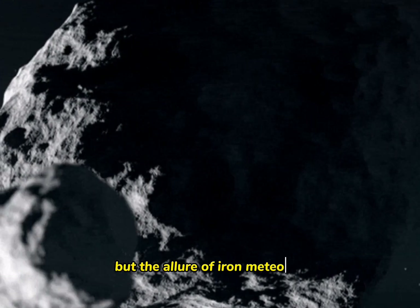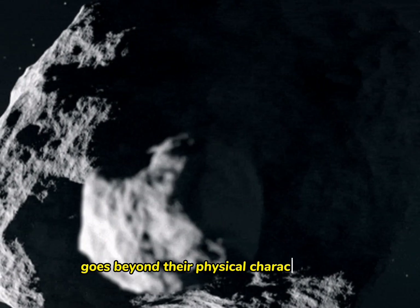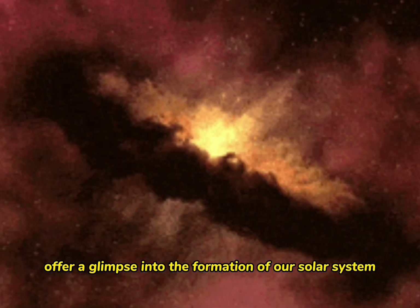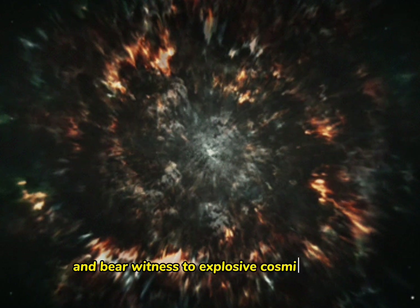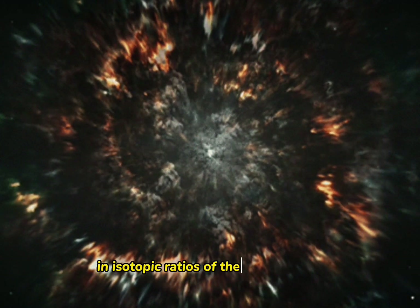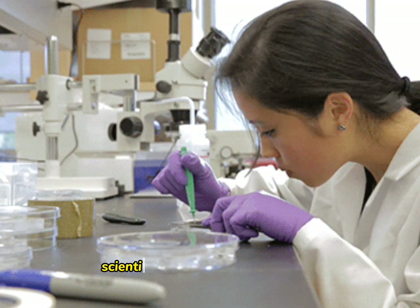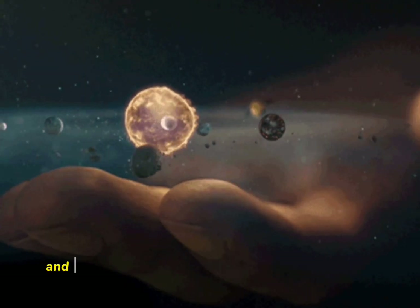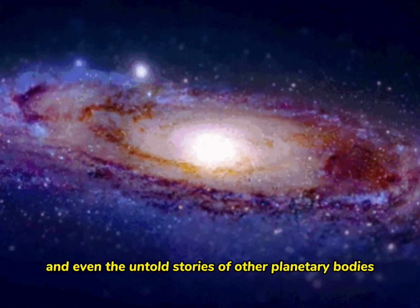But the allure of iron meteorites goes beyond their physical characteristics. These captivating relics offer a glimpse into the formation of our solar system and bear witness to explosive cosmic events. By studying the composition and isotopic ratios of these meteorites, scientists have gained insights into our planet's early history, the formation of asteroids, and even the untold stories of other planetary bodies.